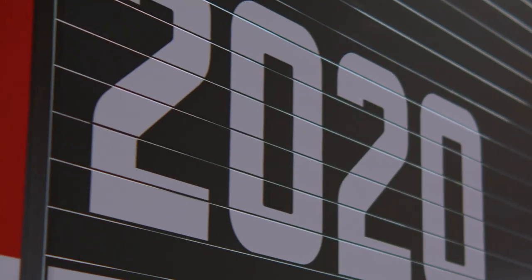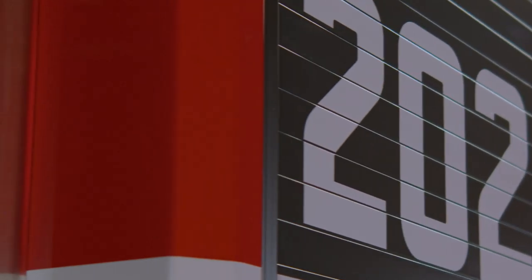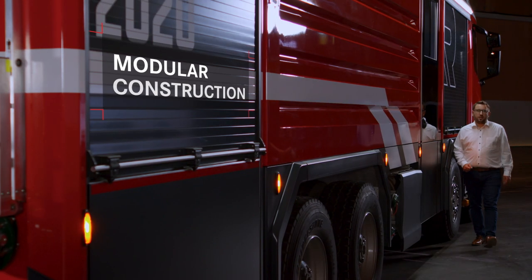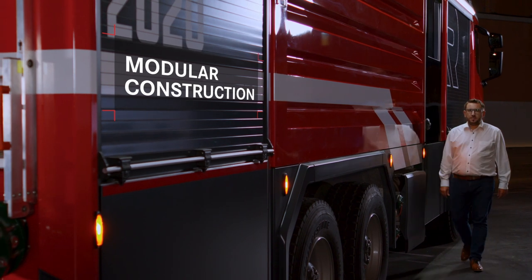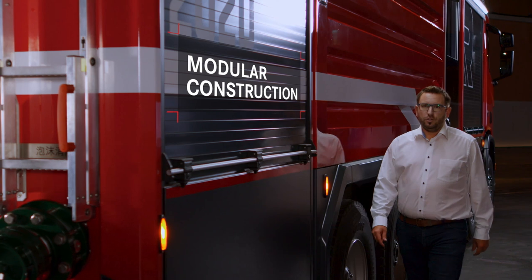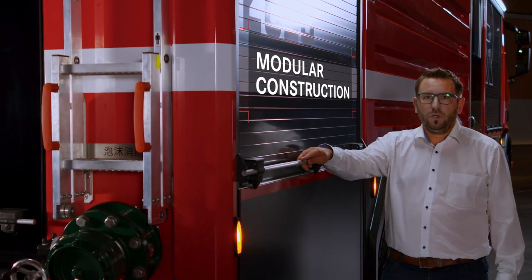Its versatility is based on its modular design. This system allows our customers to configure the perfect vehicle for their specific needs. We can offer and combine equipment compartments, crew cabins, extinguishing agent tanks, and, of course, pump systems and extinguishing technology in virtually any size in the MT.